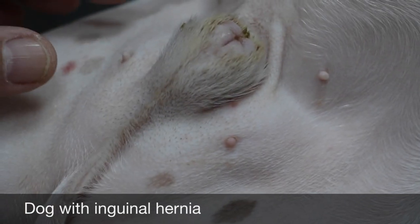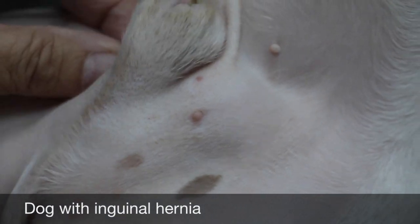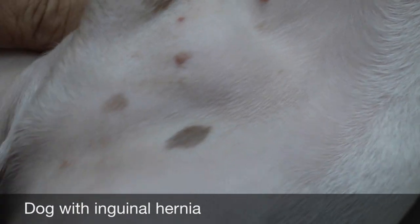The left one looks bigger, but when it's standing you can see the right one more. It's not so painful here — you can reduce it, meaning the lump can be pushed back in. That confirms it's a hernia.